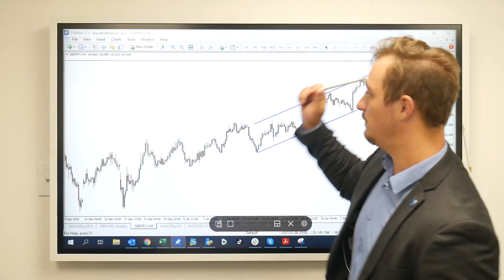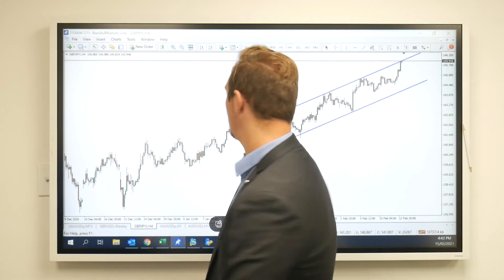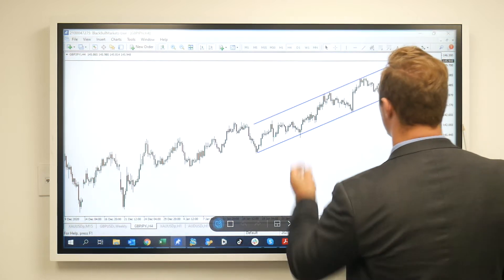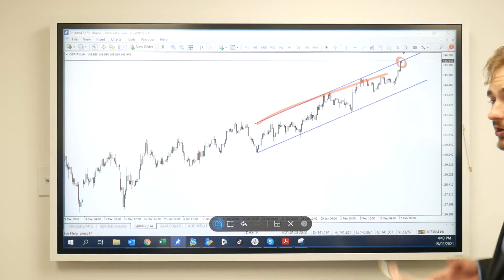Hey everyone, Philip from Blackburn Box with an update on pound JPY. We've been looking at this for quite a while and mentioned it in our live this morning as well. We were looking for that push up to meet the solar channel — this is a 4-hourly timeframe in pound yen. We were talking about this nice channel and looking for a bounce at this top, which we've now got.